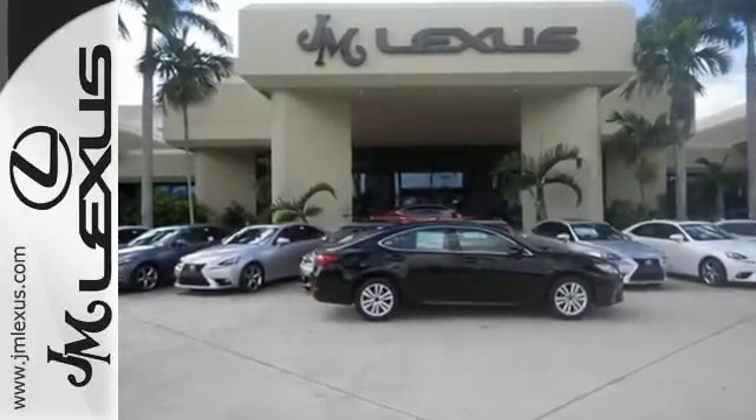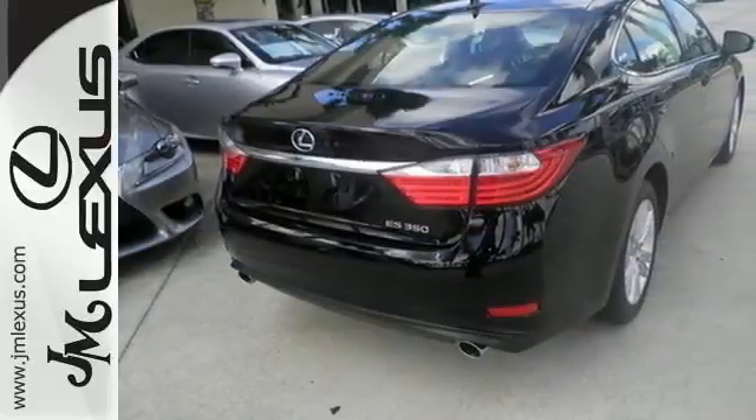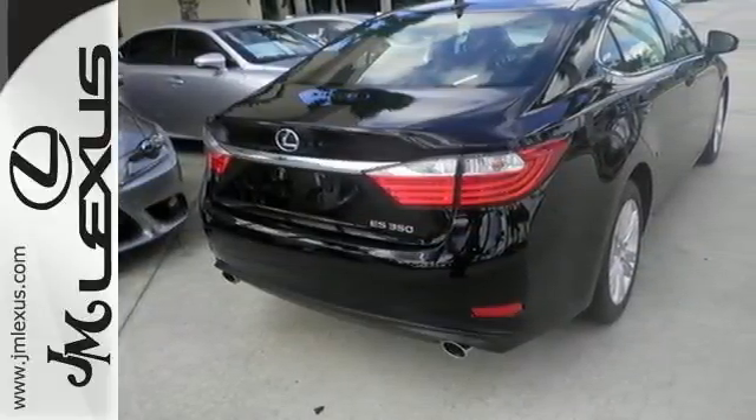Always feel connected with the convenient features such as remote keyless entry, garage door transmitter, climate control, and steering wheel audio controls.